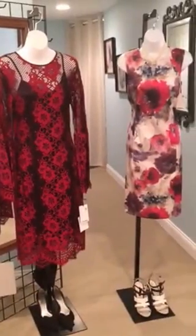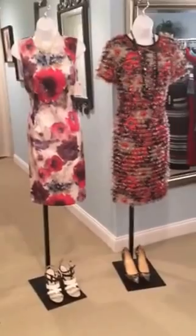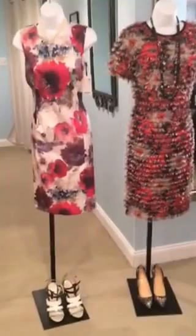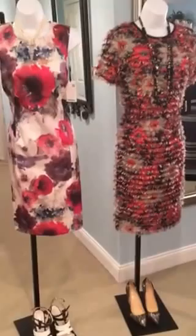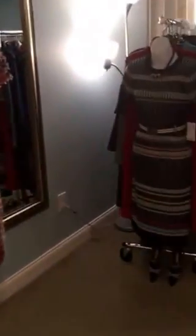Hello, this is Linda Mullen with the Worth Collection, and I wanted to give you a sneak peek at what's coming up in the upcoming fall collection. There are pieces to wear tomorrow and pieces to wear for the season — absolutely gorgeous dresses for tomorrow or for dressy evenings coming up, and we have dresses for work.